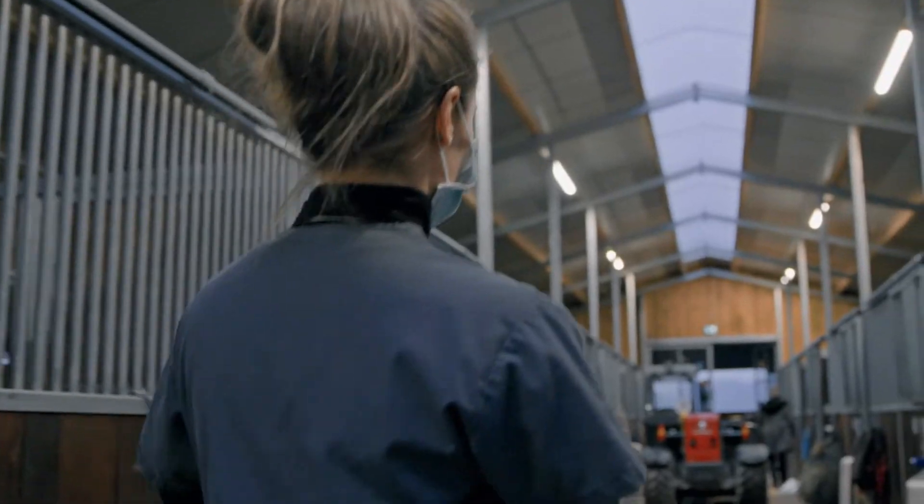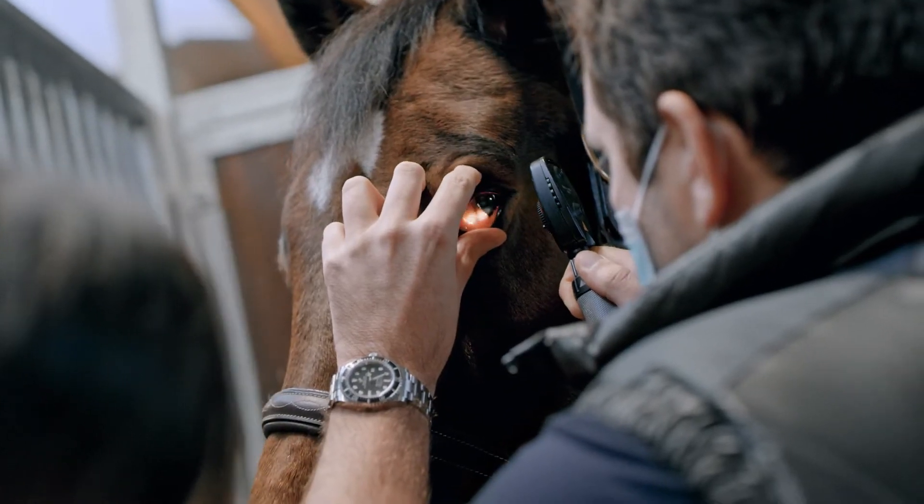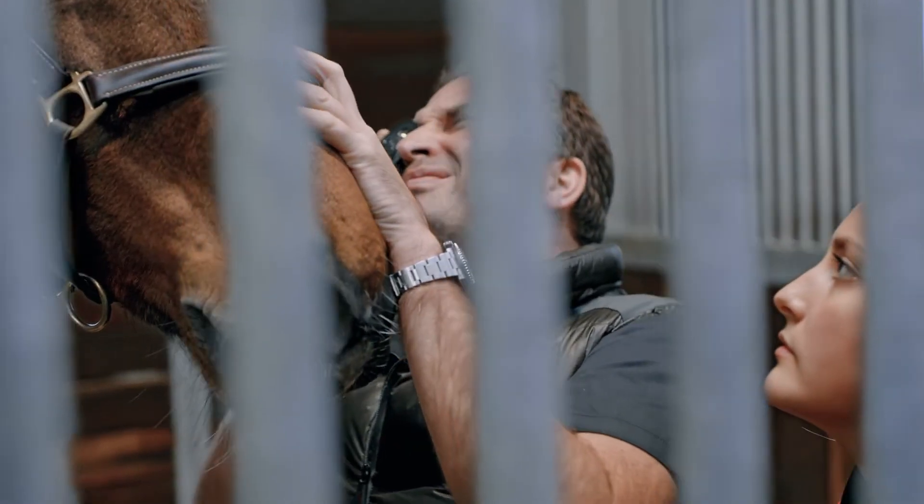My name is Dr. Stefan Leser. I am a specialist in equine ophthalmology. I perform around 750 eye operations a year. It has to be said that we are also world leaders in this field.